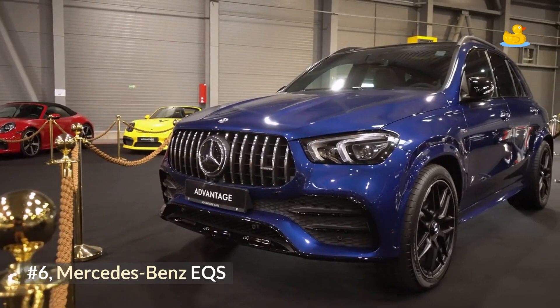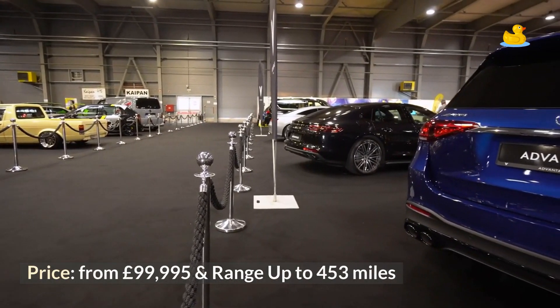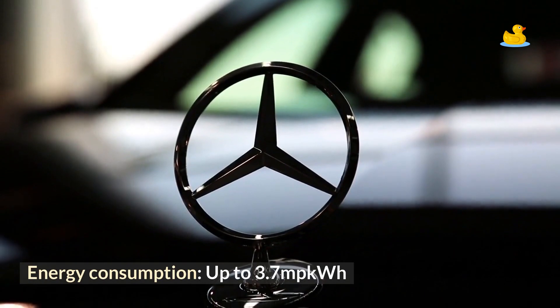Number 6: Mercedes-Benz EQS. Price from £99,995, range up to 453 miles, and energy consumption up to 3.7 miles per kWh.